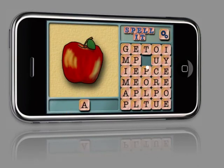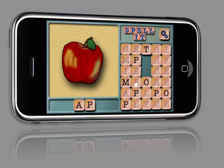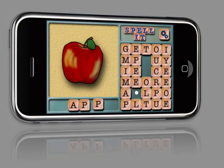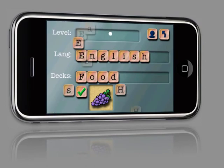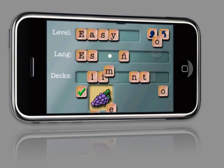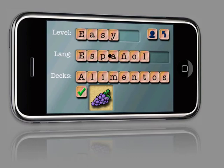If your child guesses incorrectly, then a bunch of choices are eliminated until your child selects the correct tile. Then play continues. There are a variety of different skill levels, and English, Spanish, and French are currently supported.